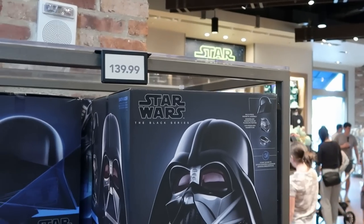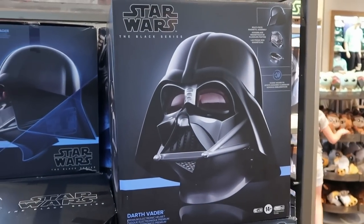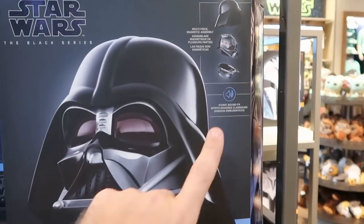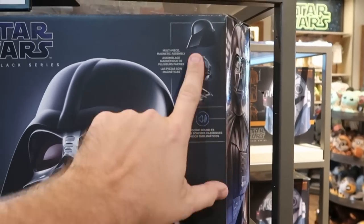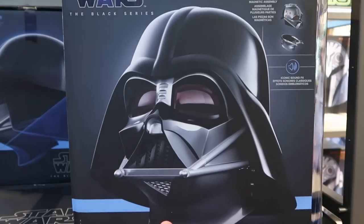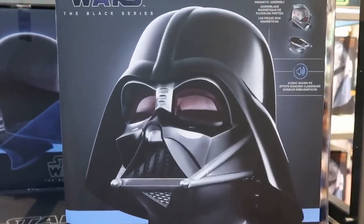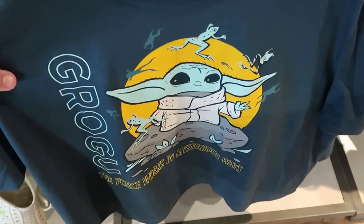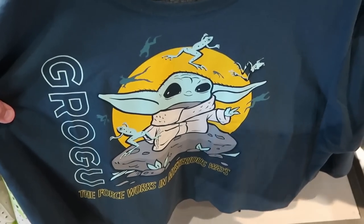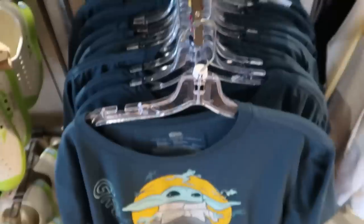I just made my way over to the Star Wars section. Look at this brand new Darth Vader helmet — this is actually Star Wars The Black Series, a Darth Vader premium electronic helmet. It actually comes in pieces and has iconic sound effects — $139.99. There's also a brand new Grogu Star Wars shirt for adults at $34.99 — it says 'Grogu: The Force works in mysterious ways' with a bunch of frogs jumping around him.